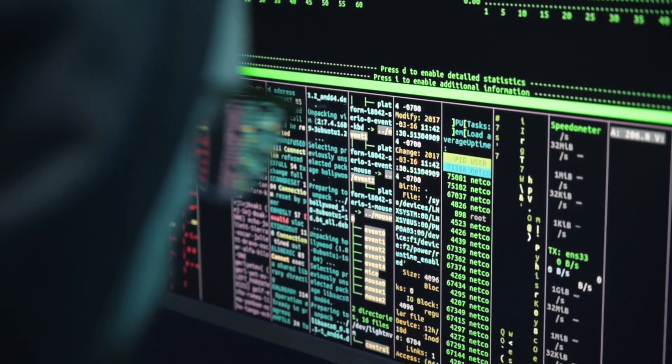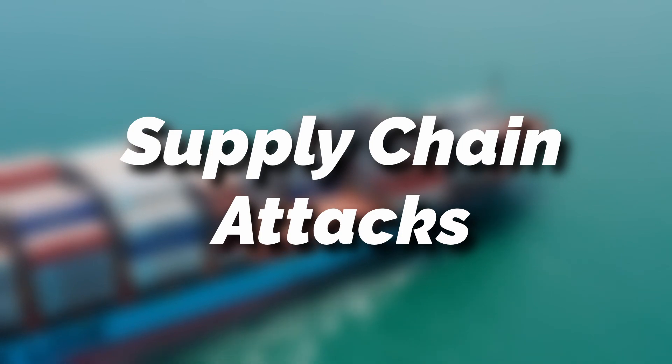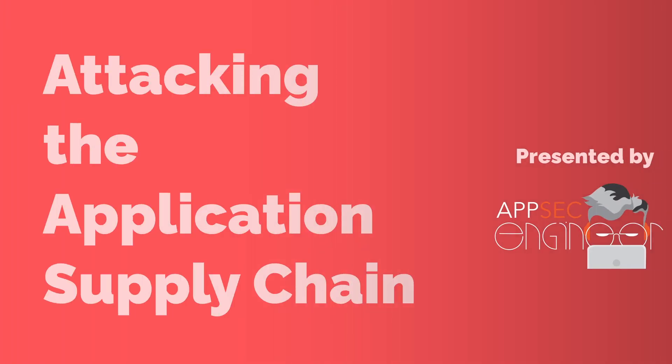One of the biggest threats to application security is, you guessed it, supply chain attacks. That's why AppSec Engineer is coming to HITB SEC train this year with our smash hit course: Attacking the Application Supply Chain.